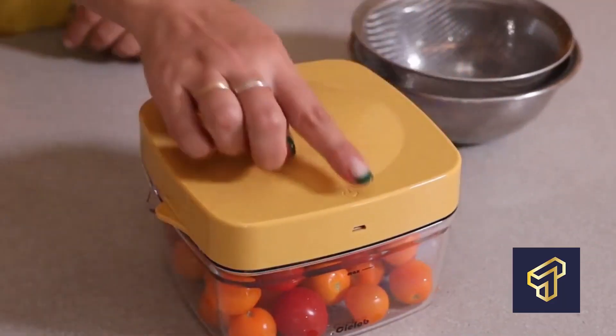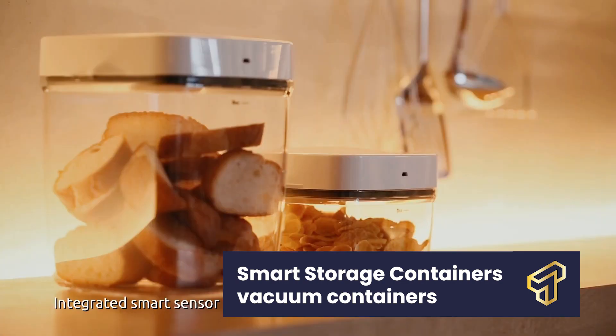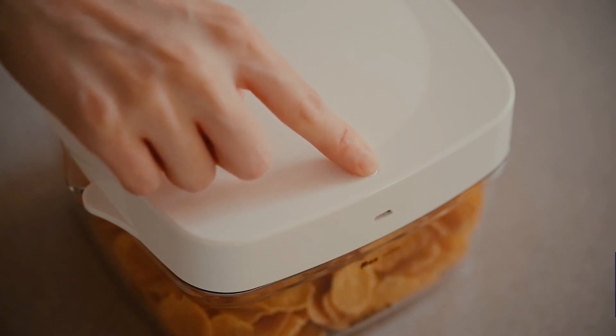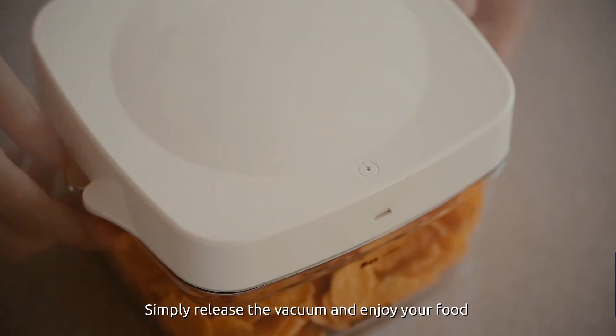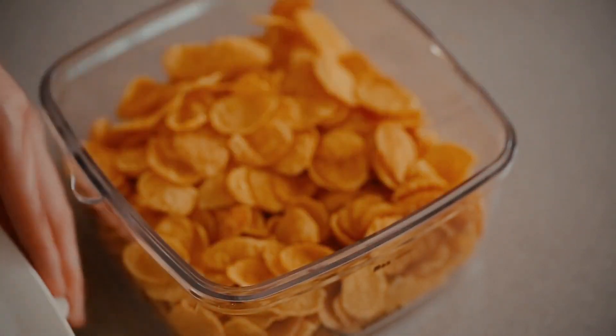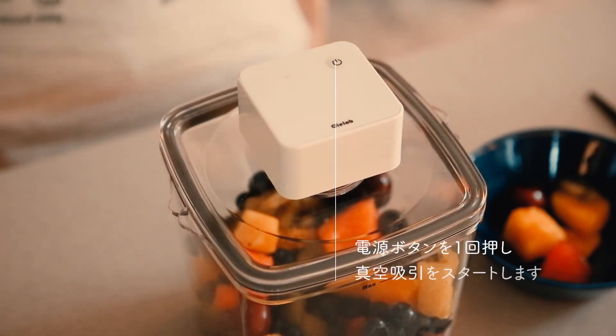Number 5: Smart Storage Containers — Vacuum Containers. Have you ever had to dump food in the bin simply because it turned sour or became moldy? You'd probably prefer if that food item had lasted a bit longer before going bad. Well, if you fall under this category of people, getting a smart storage container won't be such a bad idea.